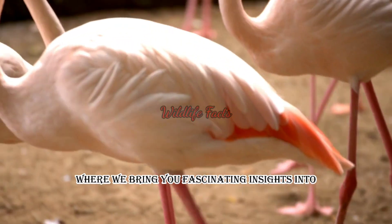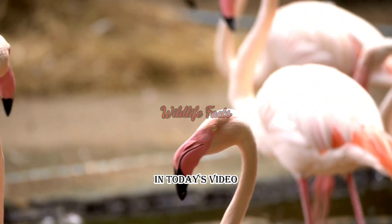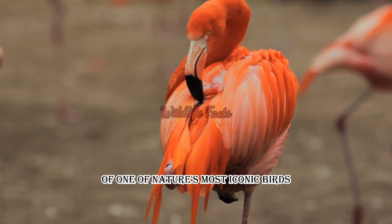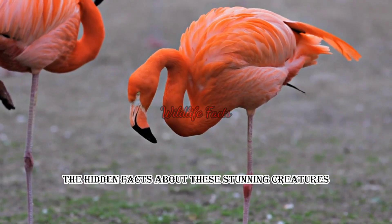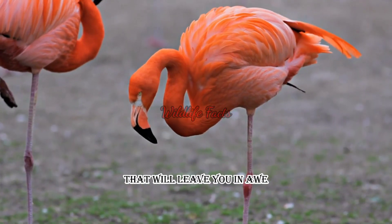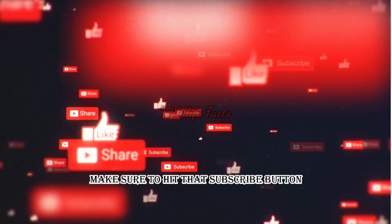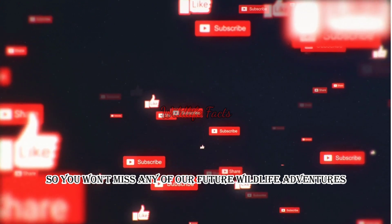Welcome back to our channel, where we bring you fascinating insights into the animal kingdom. In today's video, get ready to witness the grace and beauty of one of nature's most iconic birds, the flamingo. We'll be unraveling the hidden facts about these stunning creatures that will leave you in awe. Make sure to hit that subscribe button and ring the notification bell so you won't miss any of our future wildlife adventures.